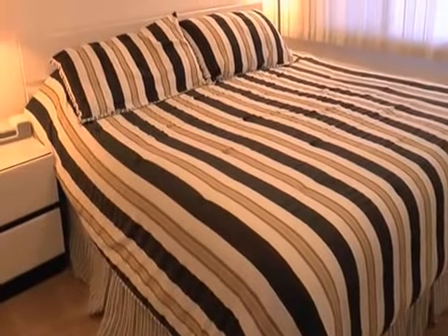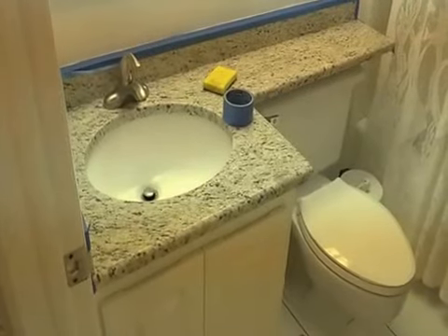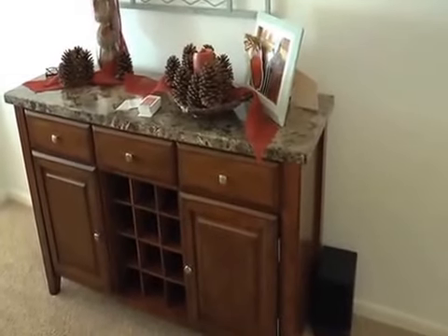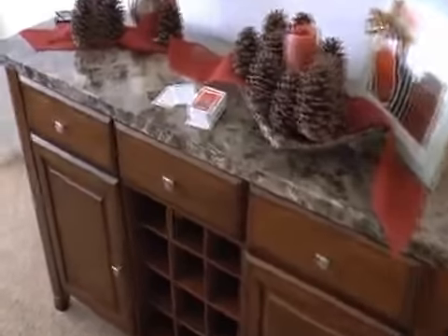As you walk in you'll see the guest room — this one also has a TV. Please only use the Comcast remotes. Brand new bathroom. In this cabinet you'll find there's a stereo on the left-hand side and on the right-hand side there are games.